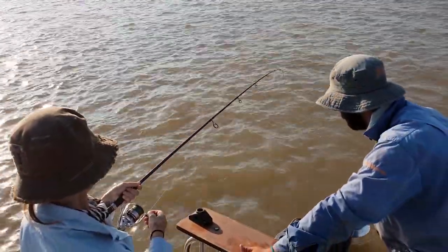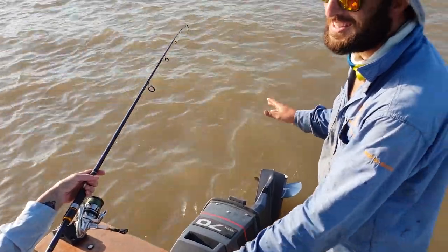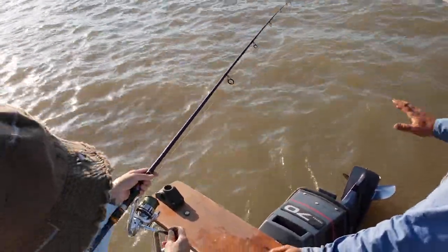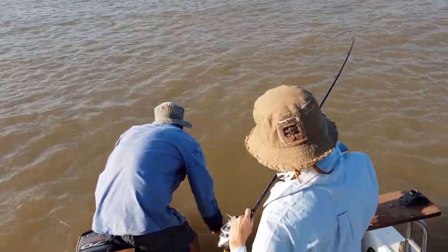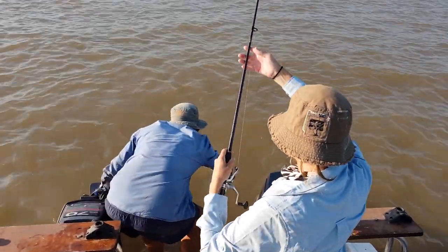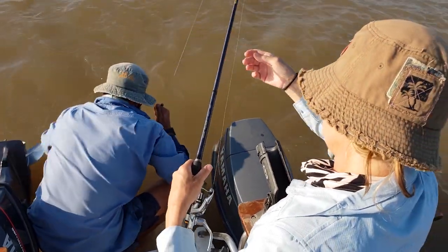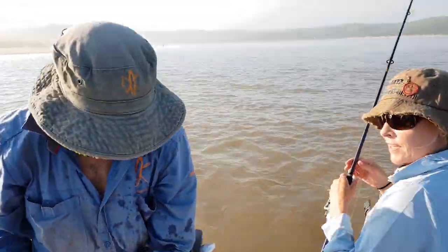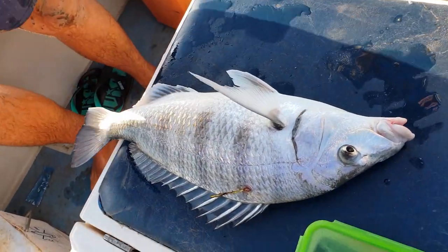It's a pretty nice fish. Usually they take a big run when they get to the boat, so I'm almost thinking it's still coming. You're doing very well — that's the way. That was a stunning fish, great job. Nice and patient, just what you got to do.